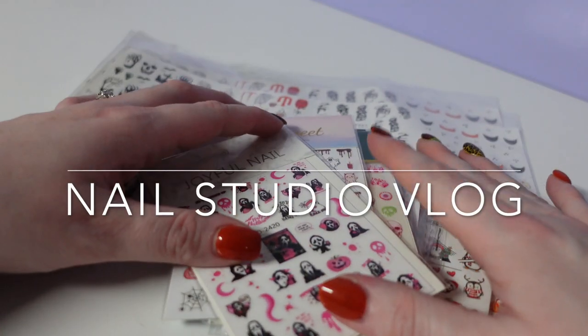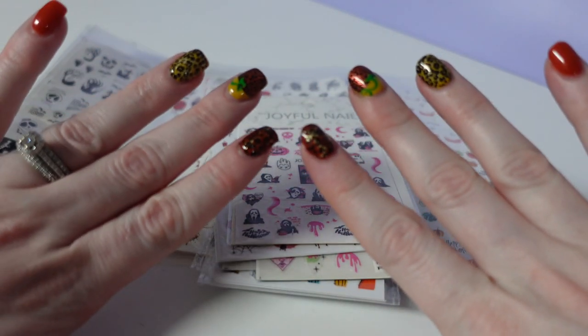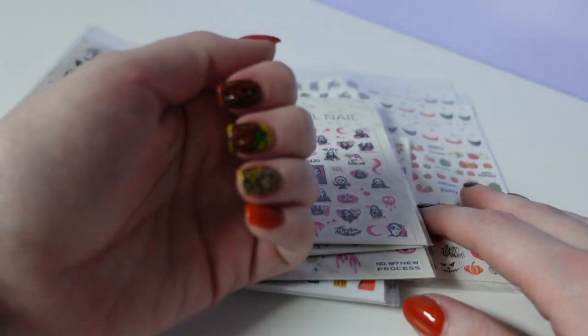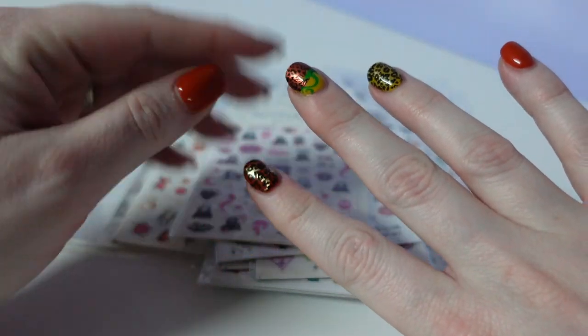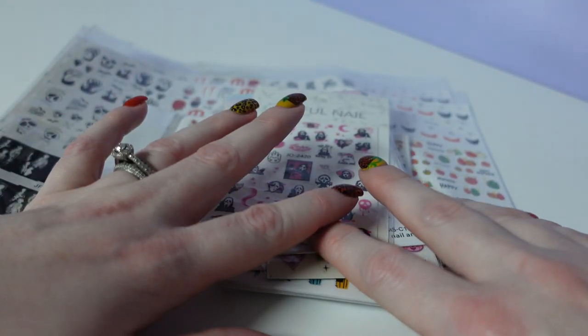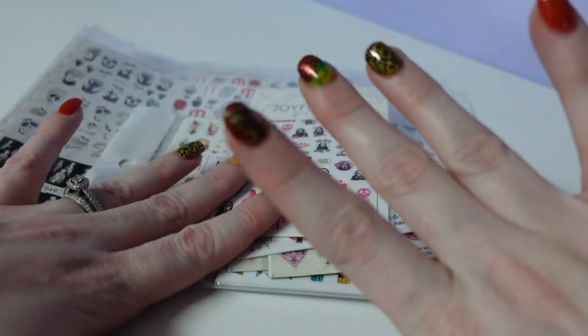I ordered more stuff from Temu — or stickers, I should say. First, excuse my nails — this hand is square, this hand is round. I dropped a lotion box and also jammed a finger in a drawer and didn't have time to fix it, so I just rounded them out.